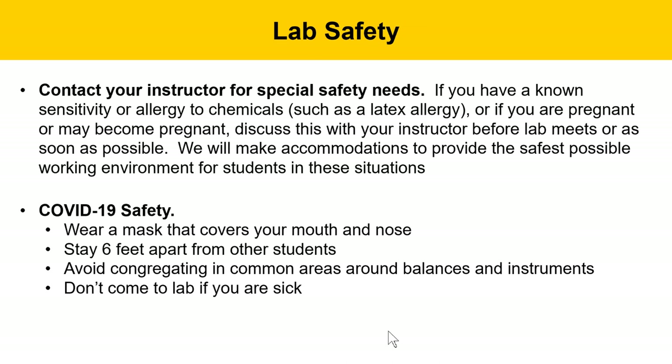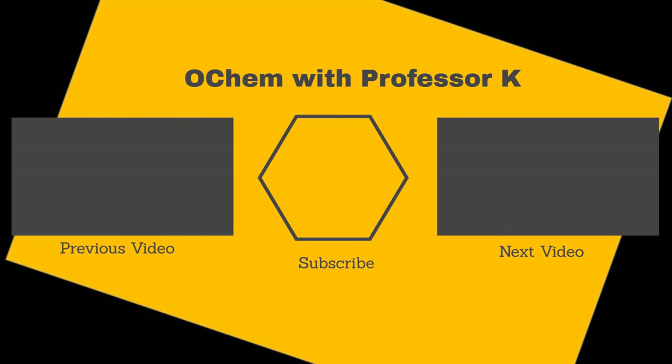These are the safety precautions for this semester in organic lab. Safety is our number one priority, and if you have any questions, be sure you ask. If you found this video useful, check out the next one in the series or watch the prior video, and consider subscribing to my YouTube channel. My name is Brant Kedrowski — thanks for watching.